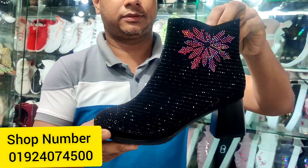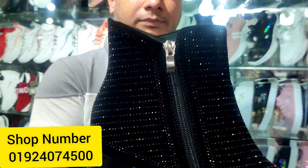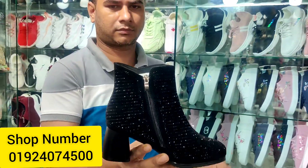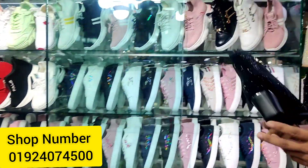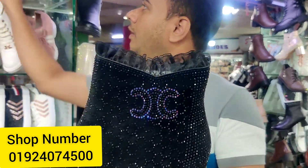We have sizes available at 3,000. We have a size — how much is it?